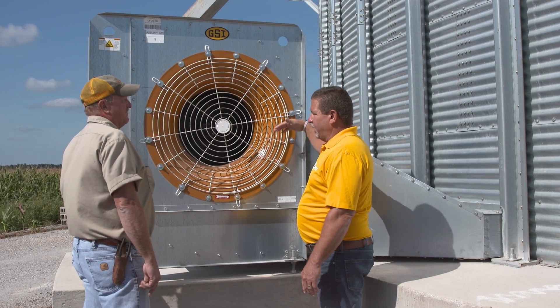We can be a one-stop shop for our really stellar independent dealer organization while they're sitting down with the customer to figure out what's the exact right combination of equipment for their needs. I had a pretty good idea how I wanted to lay things out for truck traffic.